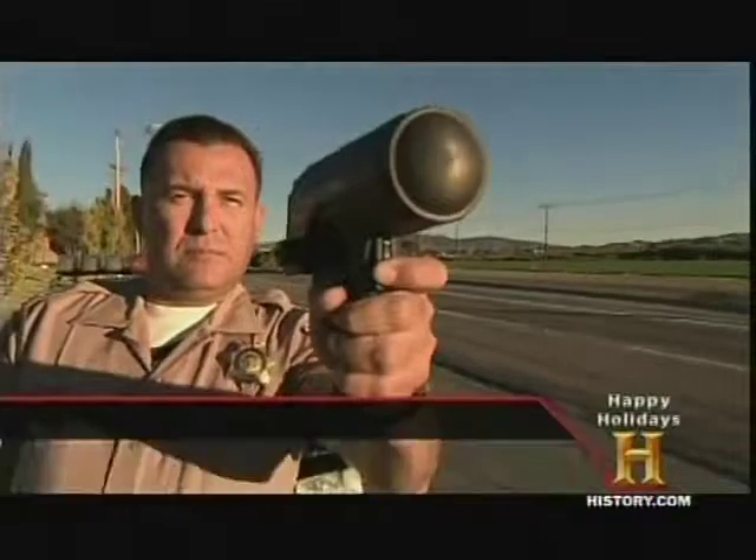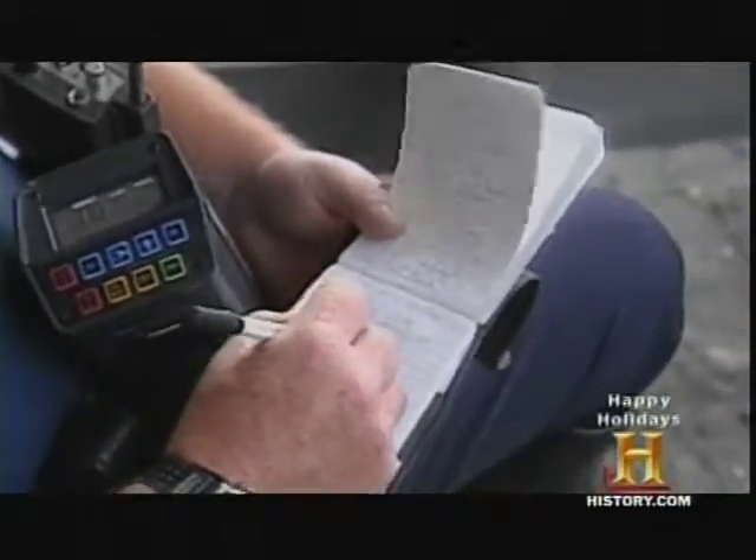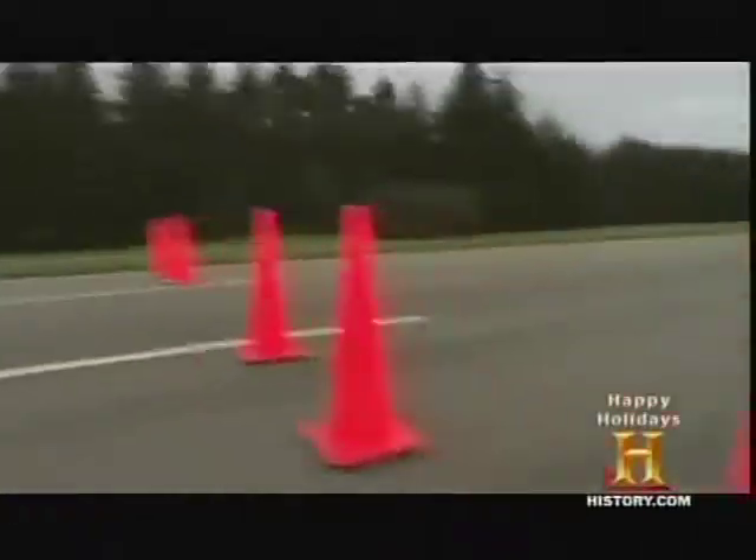For drivers who think they can use a radar detector to outsmart the long arm of the law, think again. Detectors are going to detect the signal, but the unfortunate part is that yeah, they'll do their job — but it's already too late. Speed: measured.